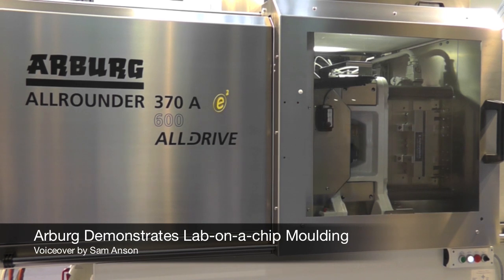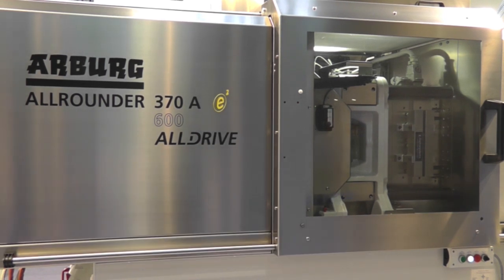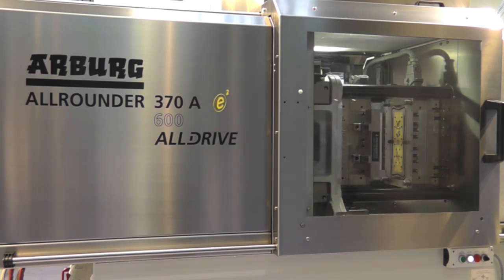Arberg, together with cooperation partner Z Microsystems, are demonstrating the production of bottom layers at Medtech Europe. Z Microsystems produces customer-specific medical components for use in analysis and diagnostics, lab-on-a-chip, and microfluidics.